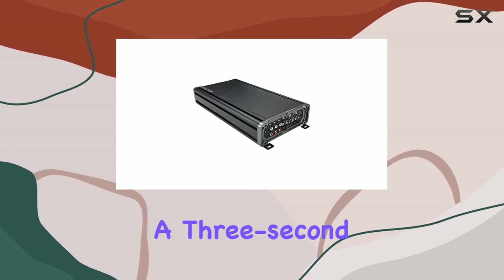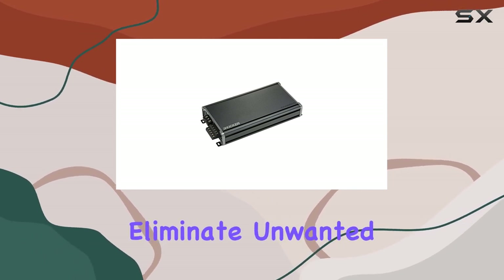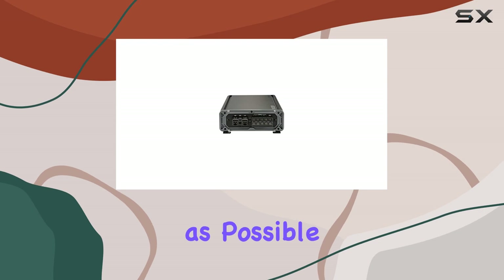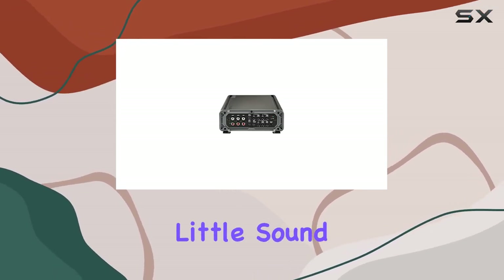The inclusion of a 3-second turn-on/off delay is a small but critical feature. It helps eliminate unwanted interference that can occur when powering up or shutting down the system, ensuring that your audio experience is as smooth as possible. This is particularly important when you're in an environment where every little sound matters.